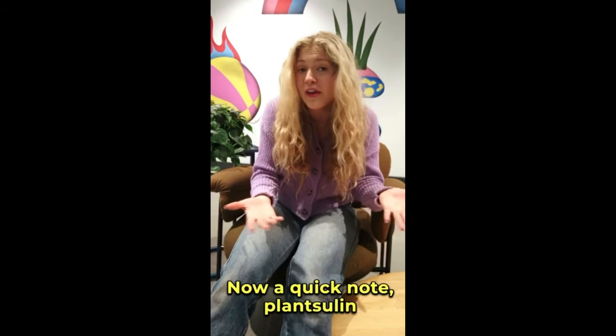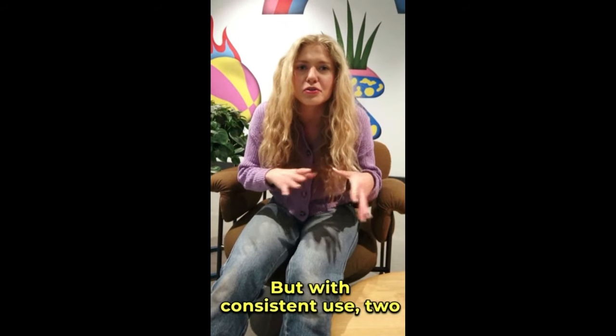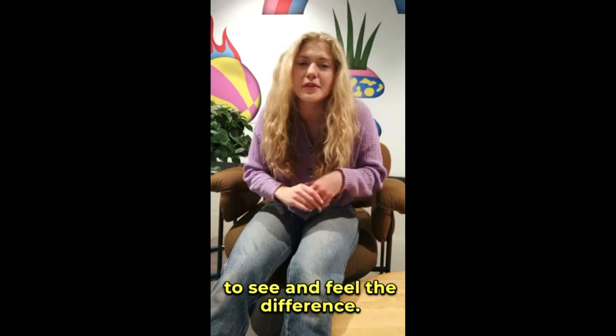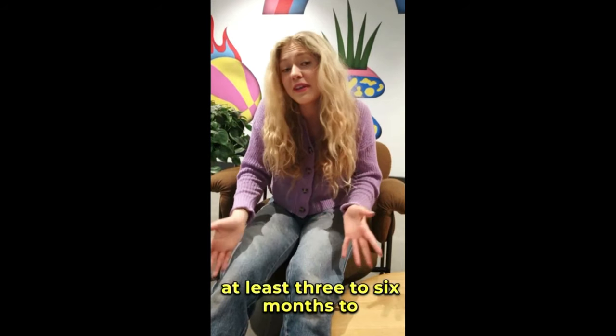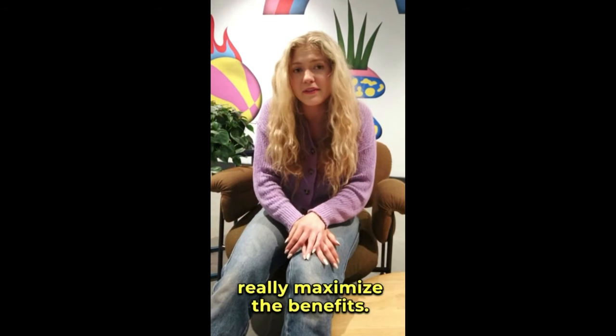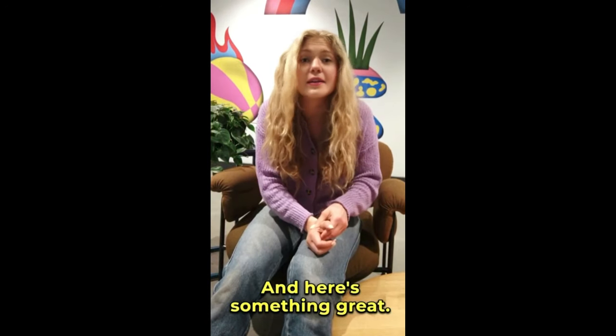Now, a quick note — PlantSulin isn't going to work overnight. There's no magic pill, right? But with consistent use — two pills every day — you'll start to see and feel the difference. The manufacturer recommends sticking with the treatment for at least three to six months to really maximize the benefits. So be patient, stay committed, and the results will come.